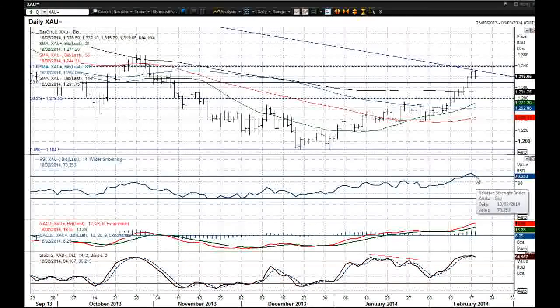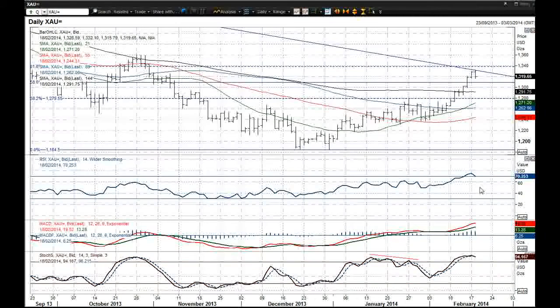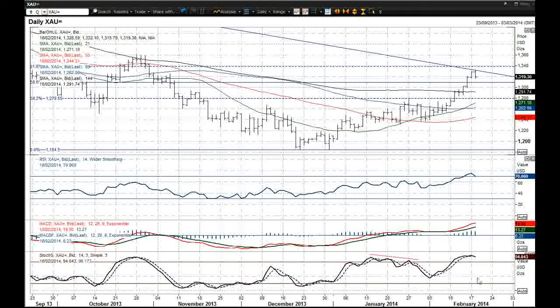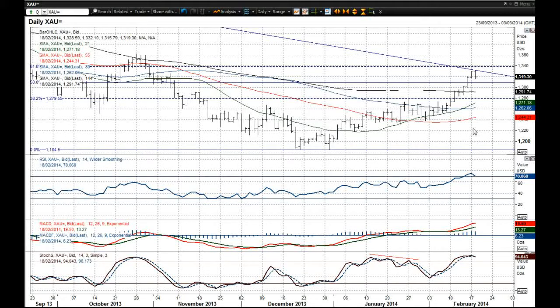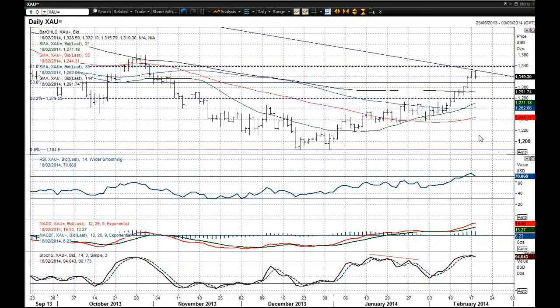The RSI is now falling back towards that 70 level, which would mark, if it fell below that, a crossover sell signal. You've also got the stochastics which are rolling over and have crossed as well. So maybe signs of a bit of profit taking which could take a bit of steam out of this run higher in the gold price in the very near term.